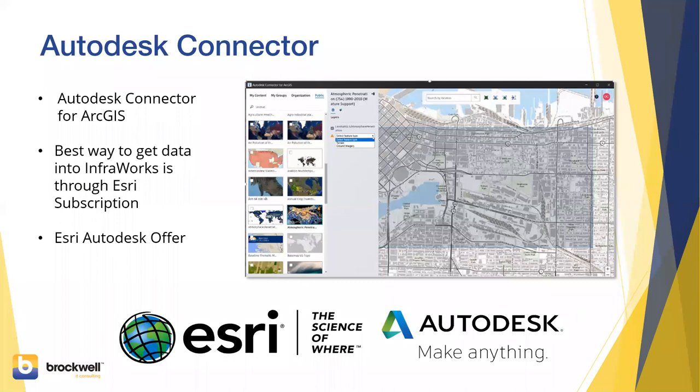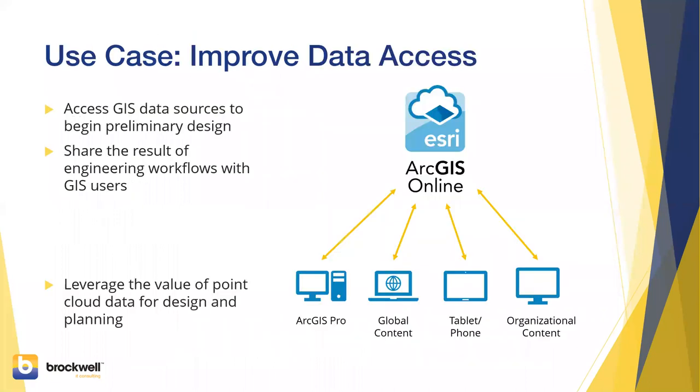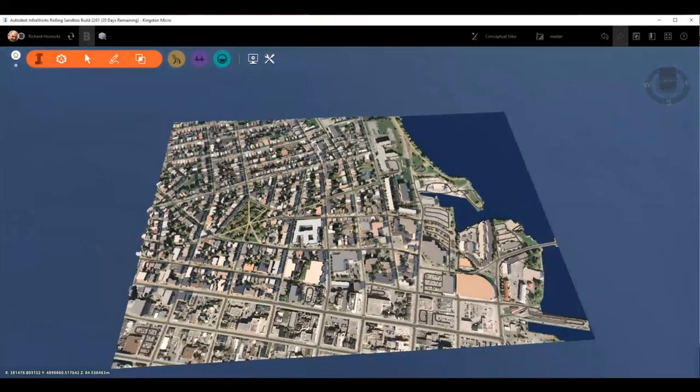One of the things we've done with the Autodesk Connector for ArcGIS is allow you to access any GIS resource on ArcGIS Online or your on-premise portal graphically, without having to exchange files — always by reference, so you're always referring to the service reference, not a file you copy down. You can share the results of your engineering workflows with GIS users and leverage the value of point cloud data for the design and planning process.